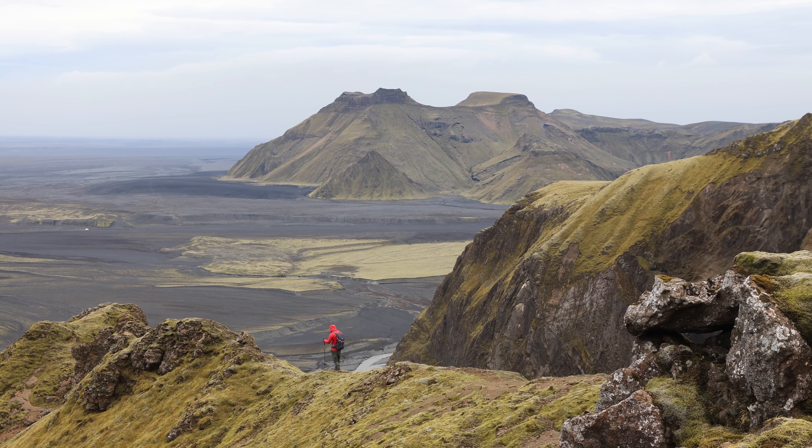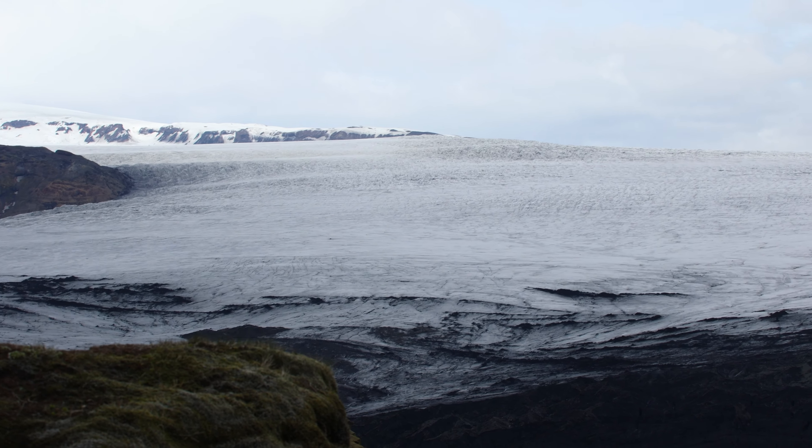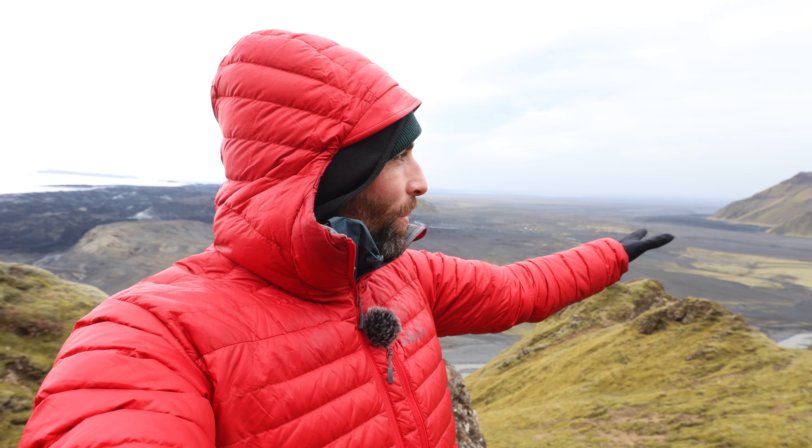We actually managed to make it to our viewpoint today. It is still windy as hell but the views are incredible — just behind me there's a glacier and it's huge, then down here we have these kind of black volcanic riverbeds, and then these really impressive green mossy mountains just sticking out straight out of nowhere. I'm going to try my best to get some images — it's so windy I might not be able to commit to getting the tripod out, but I'm going to give it my best shot.